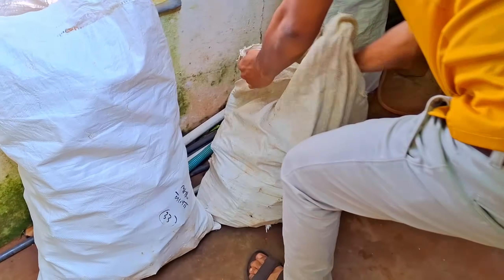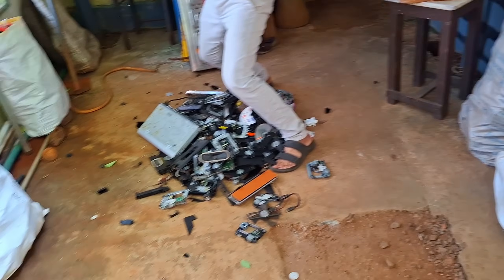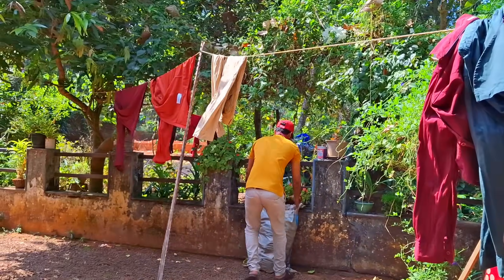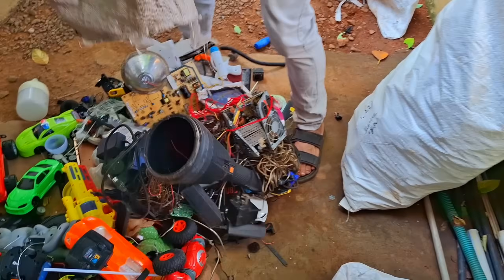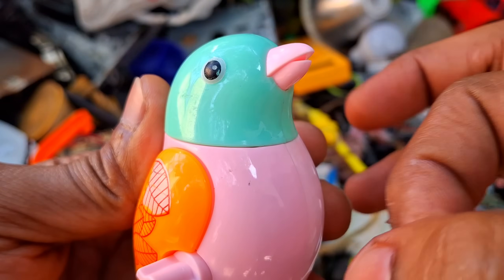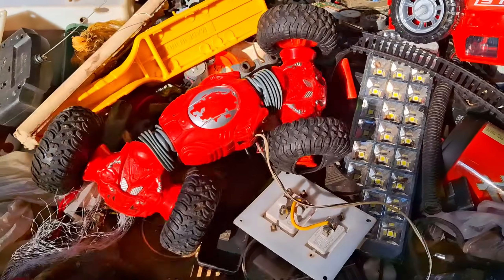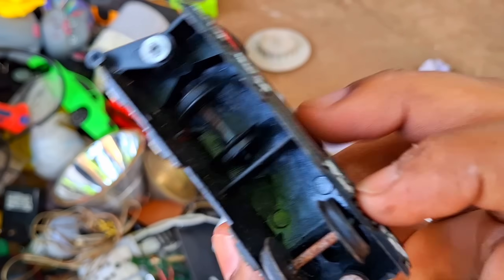Yo! Friends, I got some bull scrapper in the school here. Oh, where's the tile? Let's see if we can find it.